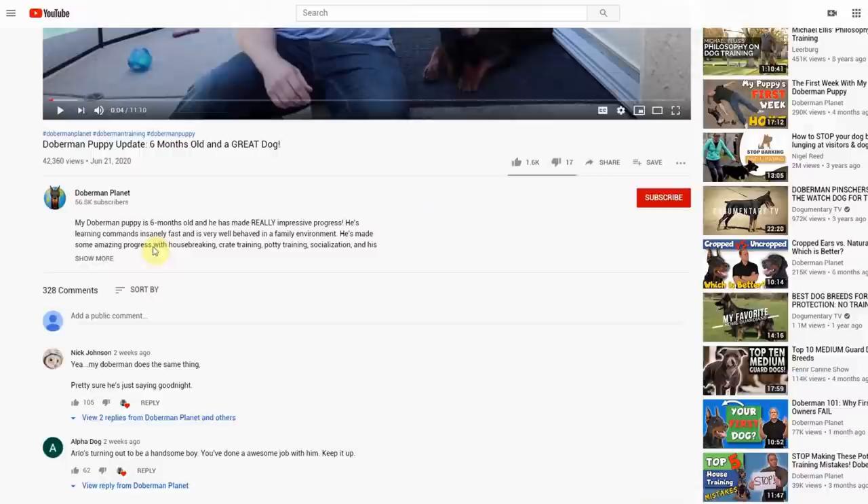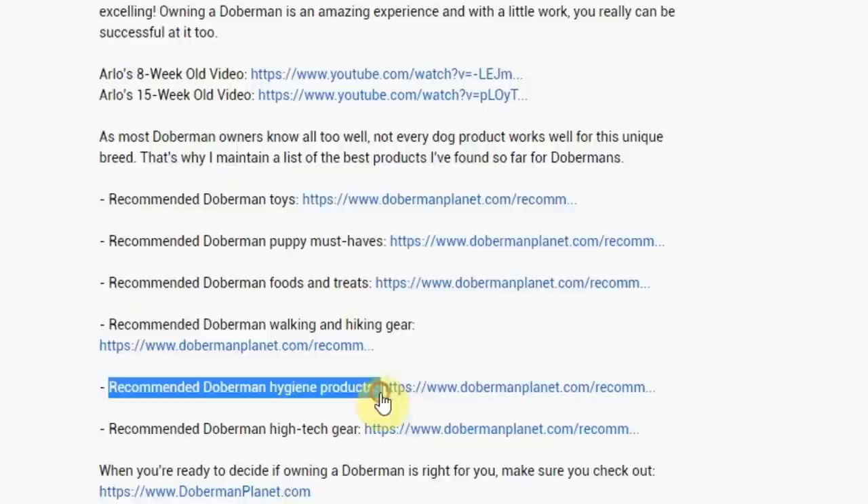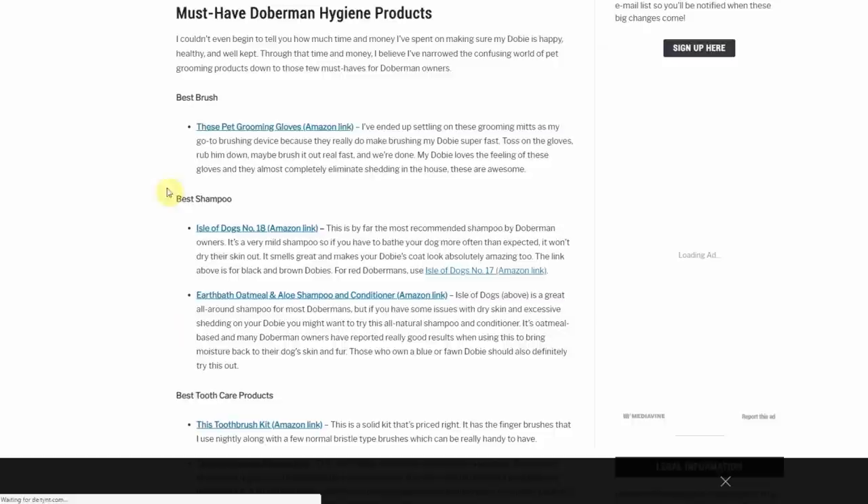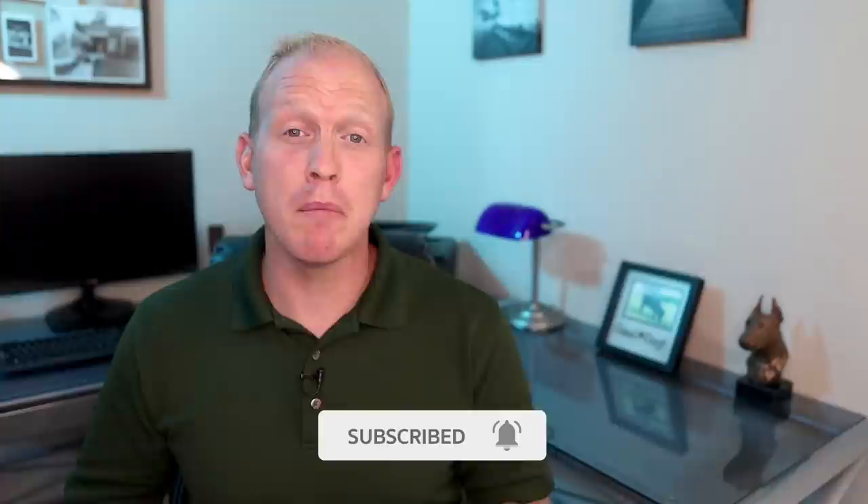Feel free to check out my recommended hygiene products page — it lists all the hygiene products I find work best for Dobermans specifically, and it has useful additional information like hygiene schedules: how often to bathe your dog, how to brush them, clean the teeth, clean the ears, and more. You can find it by clicking in the description below under 'best hygiene products,' or just type in dobermanplanet.com, click the menu option for recommended products, and you'll find the best hygiene products in there. The gloves I used for Arlo will also be listed in the description — don't spend a lot of money, something simple works really well. Thank you so much for watching, hit that subscribe button and the bell icon so you'll get notified on my next video.